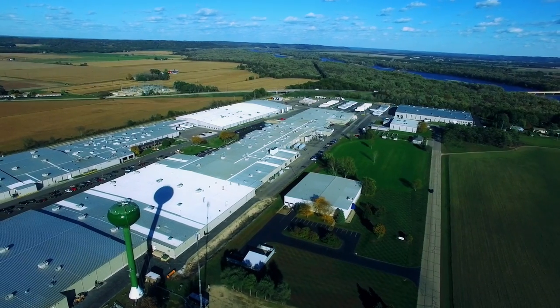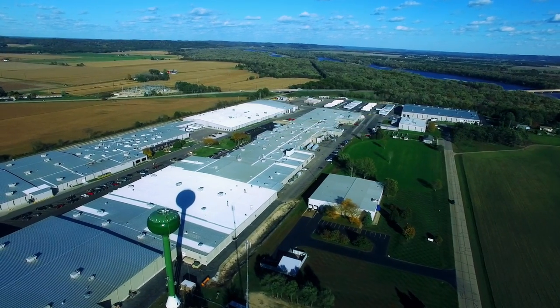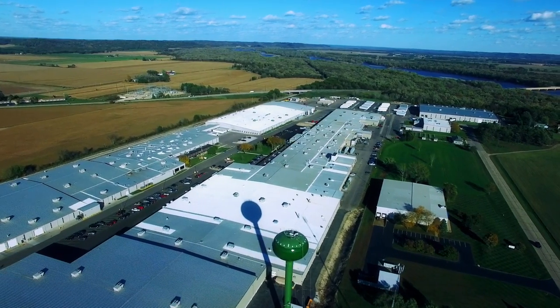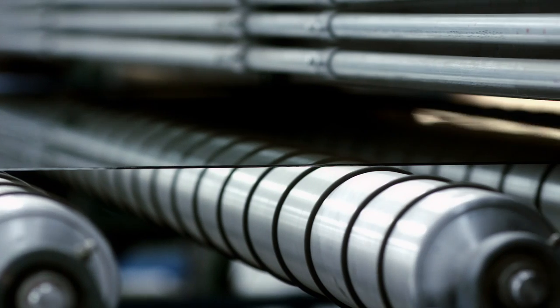Each of our coating facilities throughout the U.S. has the capacity of producing up to 20 million square feet of coated glass per month. In addition, we supply both annealed and post-temperable coatings.